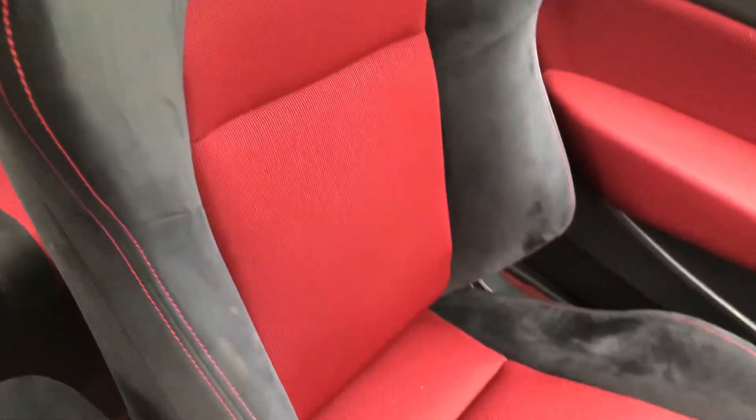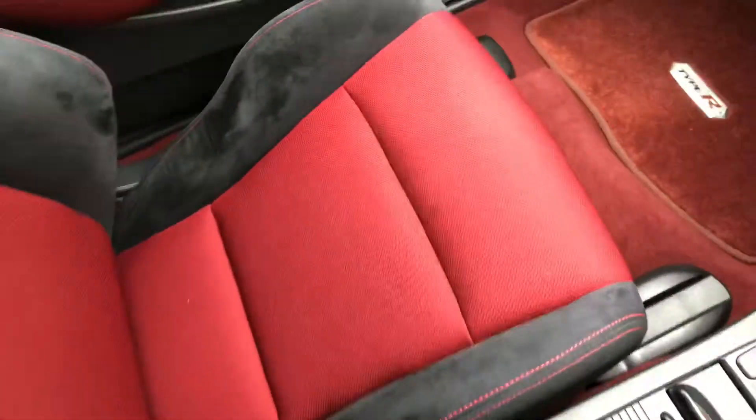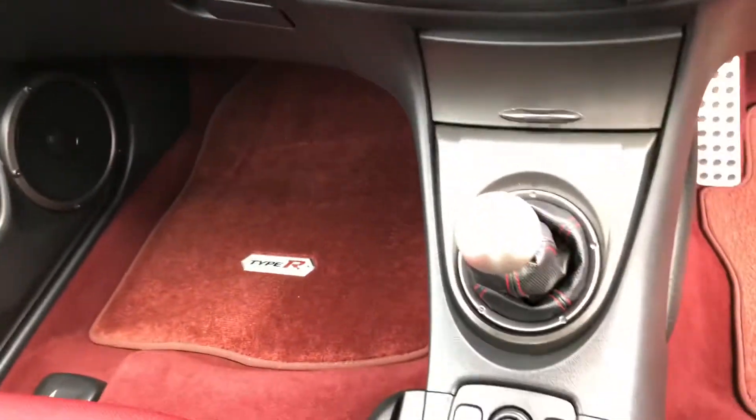Back to the front — all the seats are in great condition; there are no marks, rips, or tears anywhere. The vehicle also has genuine Honda floor mats.